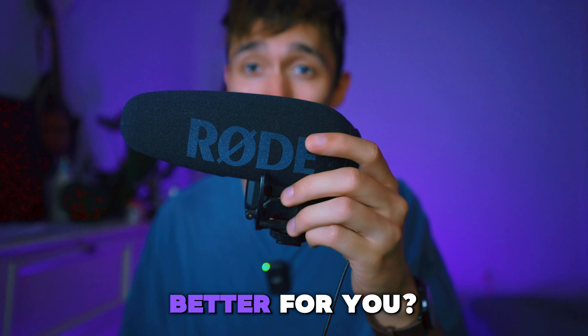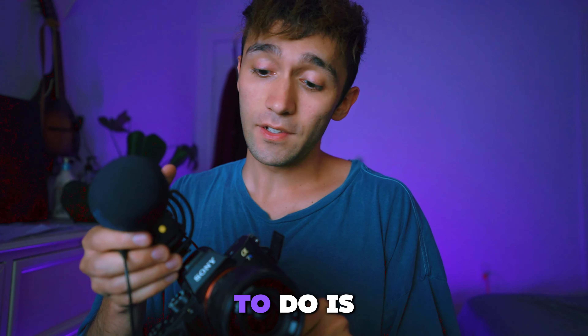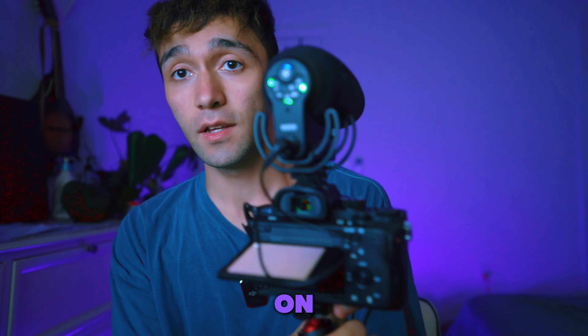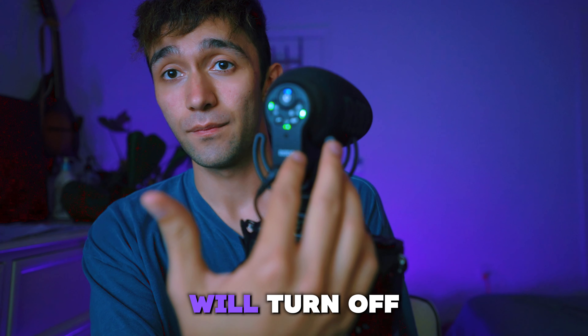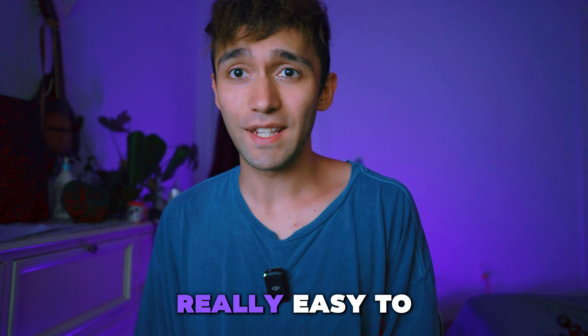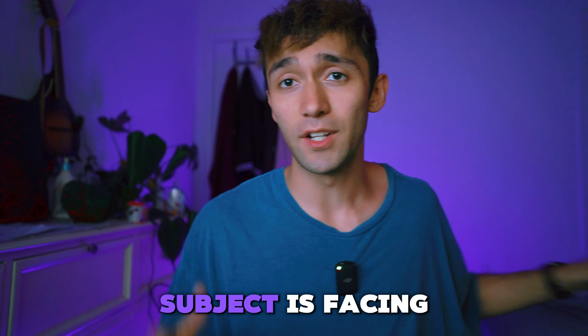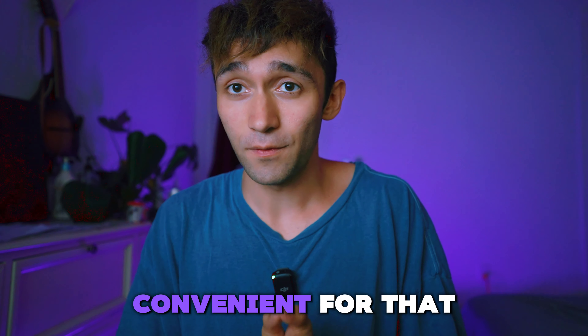Why might a shotgun mic be better for you? Reason number one: convenience and ease of use. All you have to do is put this on top of the camera, plug it into the mic port, power the camera on, and your microphone will turn on. Power your camera off, and your microphone will turn off. Whatever you point it at, it records the audio. It's really easy to set up and really convenient for vlogging, or where the microphone is relatively close to the subject, the subject is facing the microphone, or even for ambient noise.